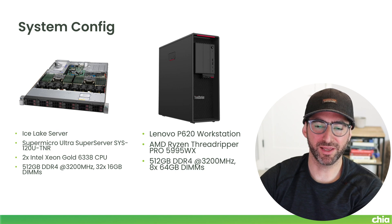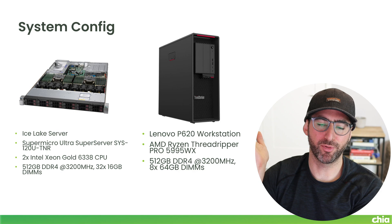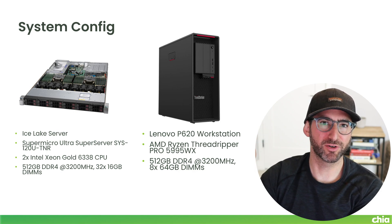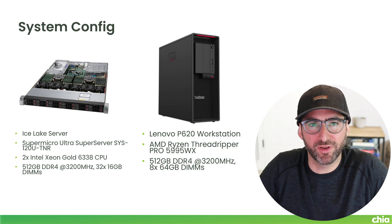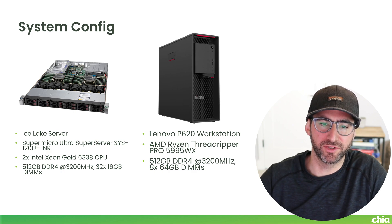What we're going to be comparing against is this Lenovo 620 workstation with the AMD Threadripper Pro 5995WX — the fastest single CPU in the world currently. The config they sent over has 512 gigabytes of DDR4 with eight 64-gigabyte DIMMs. Remember this is a single socket, so it's going to work a little bit differently than the dual socket Xeon.